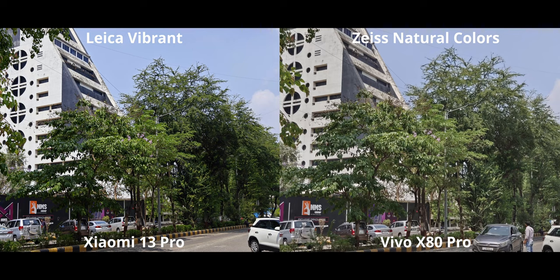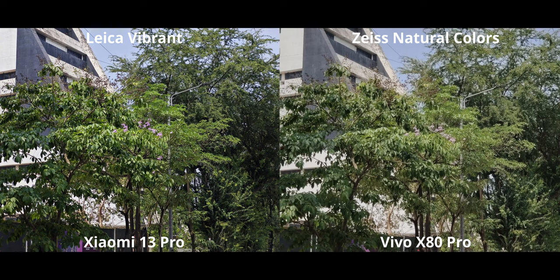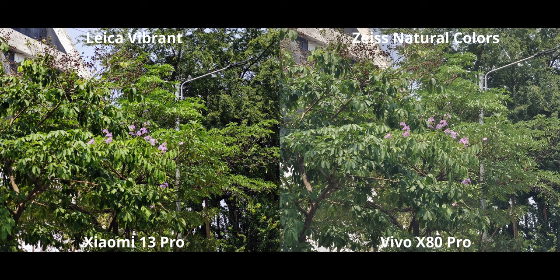Looking at zoom: at 2x, the x80 doesn't have as high contrast as the Xiaomi, but the quality is better since it's optical zoom. At 3x, the Xiaomi takes the lead with its optical zoom — the 3x on the Xiaomi 13 Pro is one of the best 3x optical zoom cameras on the market. At 5x, the Vivo x80 Pro does take a lead with its 5x periscope zoom, but there are issues — first and foremost, zero contrast. It looks like a flat log profile, and the sensor is only 8 megapixels.